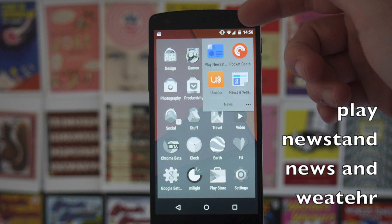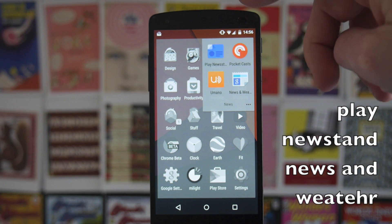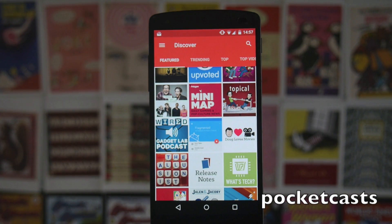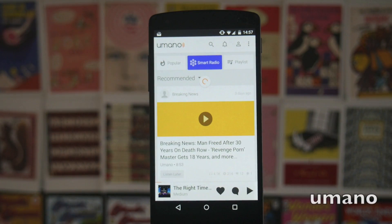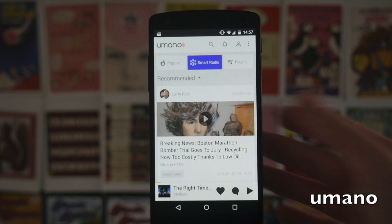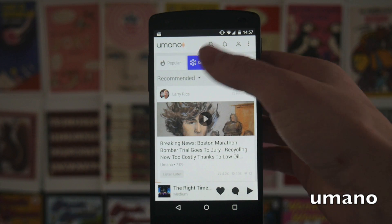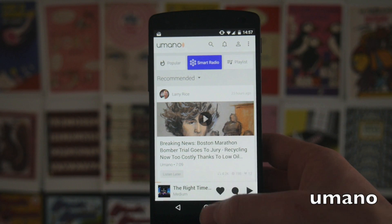In the news folder we've got Play Newsstand, Pocket Casts, Umanu, and News and Weather. Both the Google offerings — Play Newsstand and News and Weather — are still pretty good. Pocket Casts is my podcast player of choice; the interface looks really nice and it works smoothly without any worry. Then there's Umanu, which I've talked about before — this turns news articles into podcasts that you listen to. They're really nicely done, the readers have great voices, and the smart radio feature looks at what you've been reading and produces stories based on your preferences.